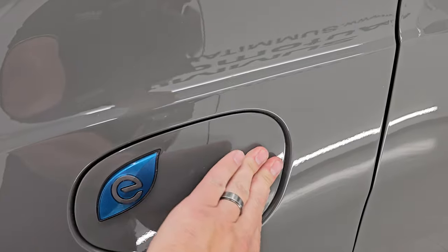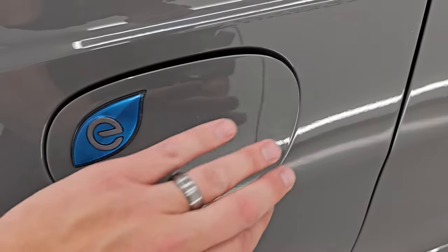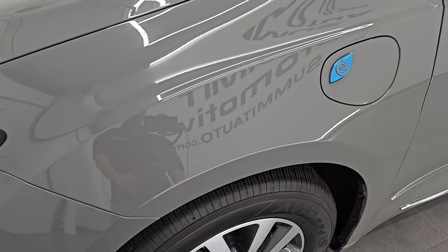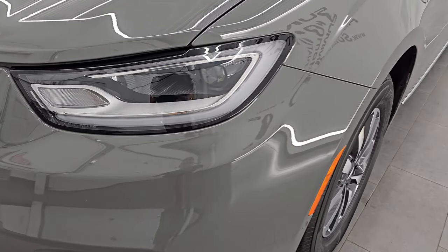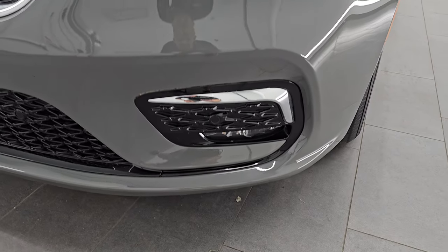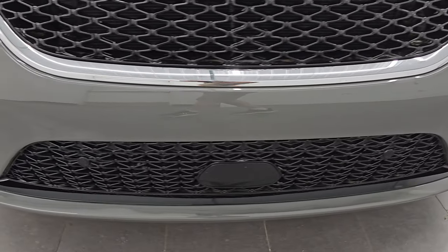This is where you charge up your vehicle. It takes about a little over two hours with a 240-volt and about 12 hours with a 120-volt plug-in to charge this up fully. LED headlamps and running lights on there, as well as LED fog lamps. We'll turn all those on at the end of the video so you can see just how bright they are.